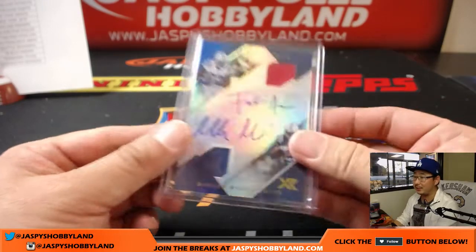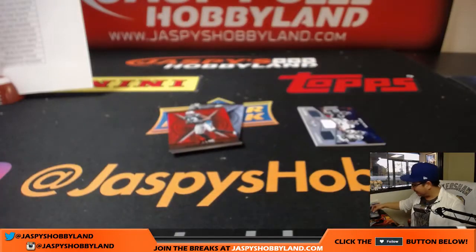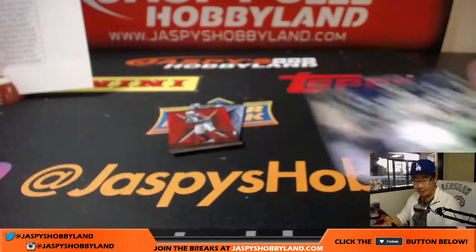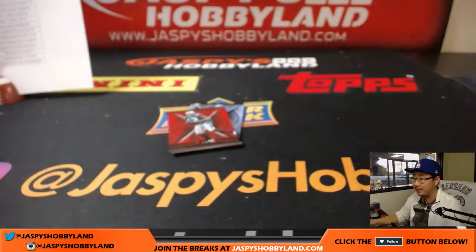Anthony had the Colts and he got this dual relic dual auto, 3 out of 10, Frank Gore and Marlon Mack. For the Seahawks: Amara Darbo, Russell Wilson, Tyler Lockett, 37 out of 99, team trios for the Seahawks - Lee Cheeseman with the Seahawks. And the last pack coming up.